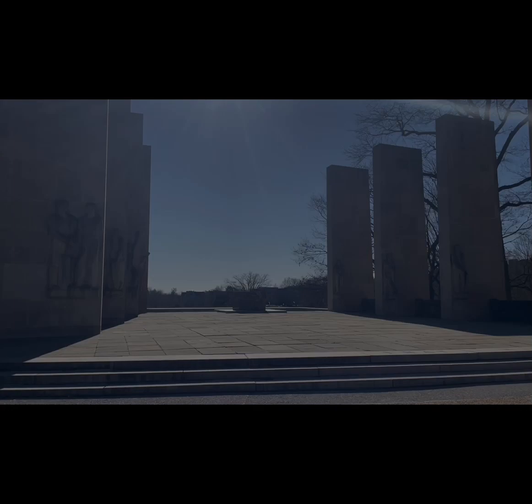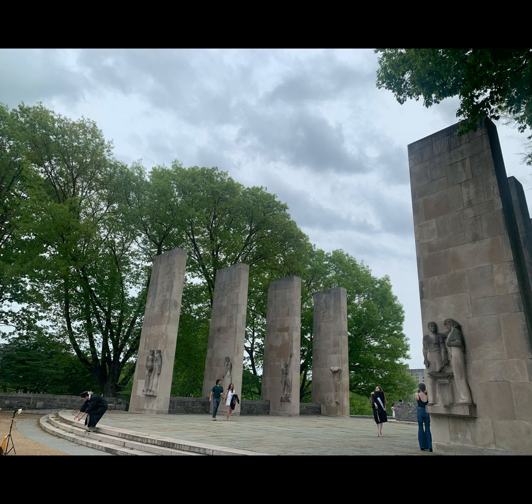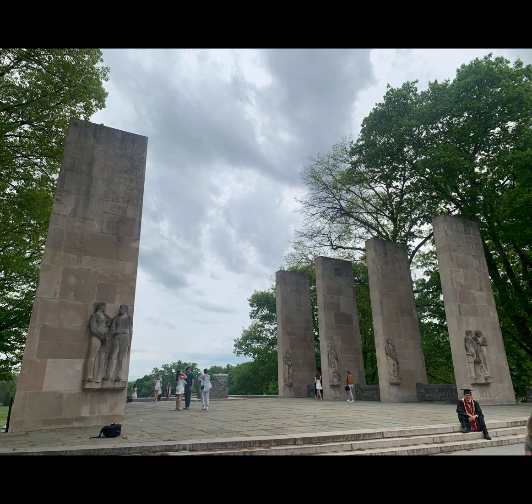The pylons have become a symbol of resilience and strength for the Virginia Tech community. Every year on the anniversary of the tragedy, the university holds a day of remembrance ceremony at the pylons, where students, faculty, staff, and community members come together to remember the victims and honor their memory. The ceremony includes a moment of silence, the reading of the names of the victims, and a laying of a wreath under the base of the pylons. The pylons are not just a symbol of the community's resilience in the face of tragedy, but also the university's commitment to its core values and unity in moving forward in the face of adversity.